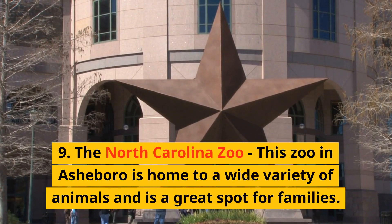9. The North Carolina Zoo. This zoo in Asheboro is home to a wide variety of animals and is a great spot for families.